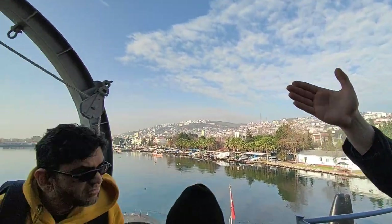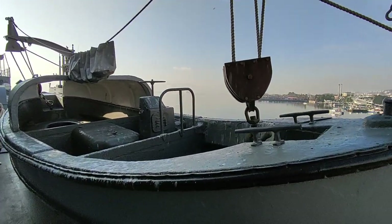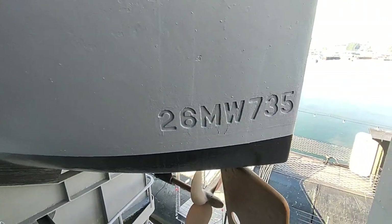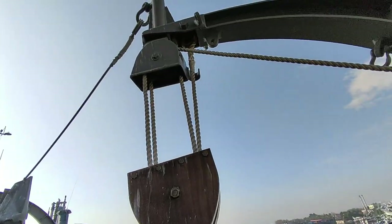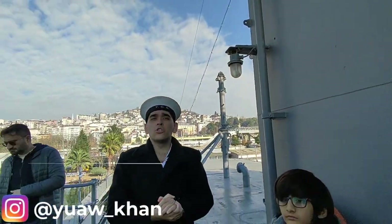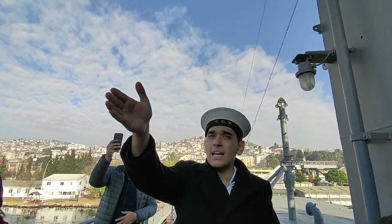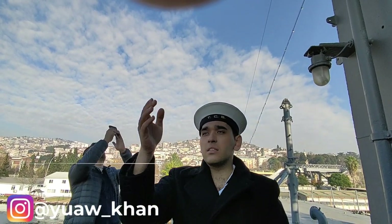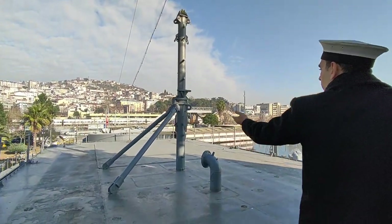The boat next to you is called a light boat. Since this is a big ship, it couldn't come close to any shore or park at any shore. So these lifeboats were used to carry supplies and crew to the nearby shore. When boarding, the private and low-ranking soldiers used to enter first and the commander entered last, so the commander wouldn't be kept waiting. When exiting, the commander would exit first and then the other ranks would follow.